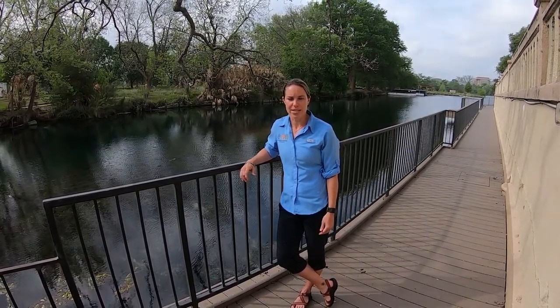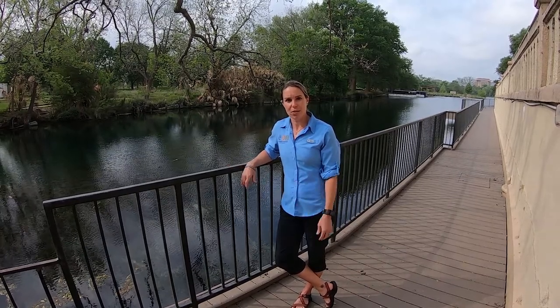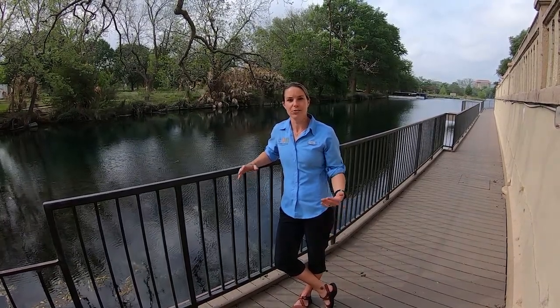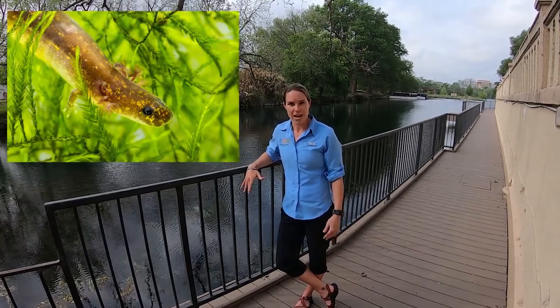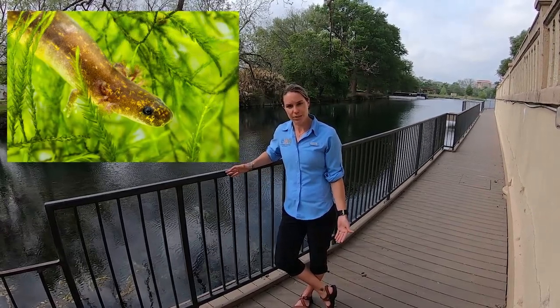The San Marcos salamander is part of the lungless salamander family. What does that mean? It actually spends its entire life within the aquatic environment, and instead of developing lungs in its later life, it retains its external gills that it has when it's young. That's one of its unique characteristics.